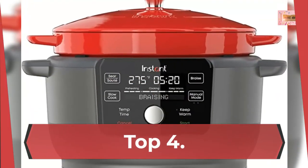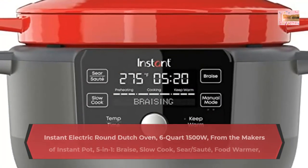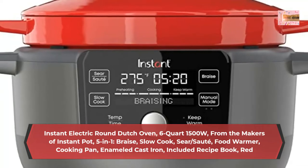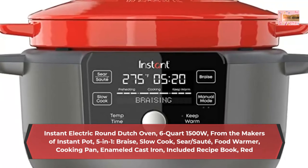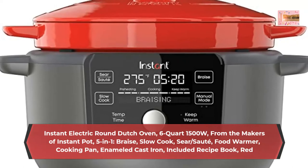Number 4: Instant Electric Round Dutch Oven, 6-Quart, 1500 Watts — from the makers of Instant Pot. 5-in-1: Braise, Slow Cook, Sear/Sauté, Food Warmer, Cooking Pan. Enameled Cast Iron. Includes Recipe Book.